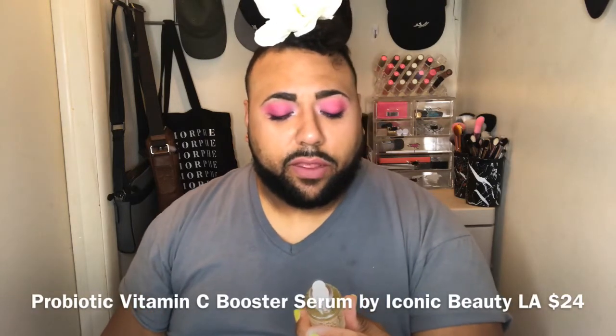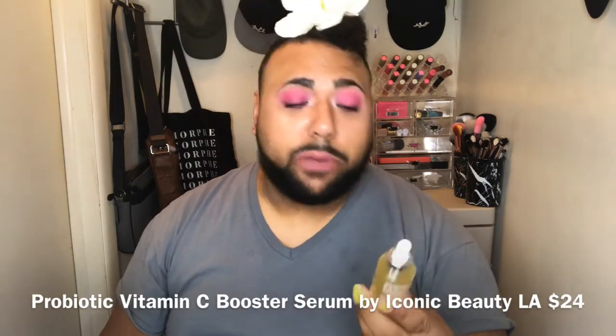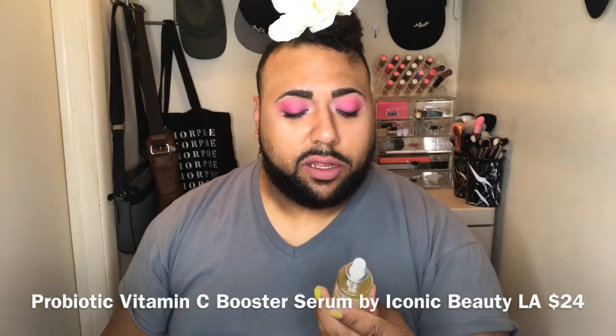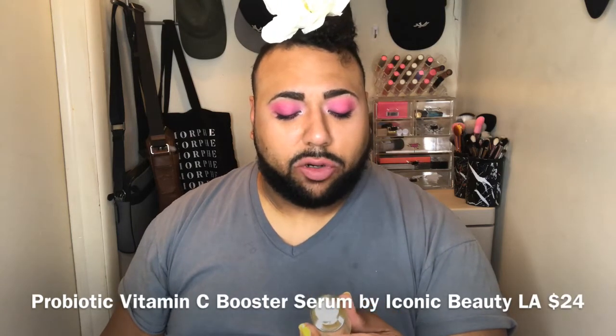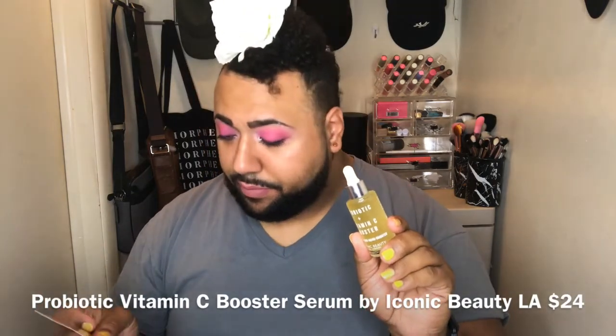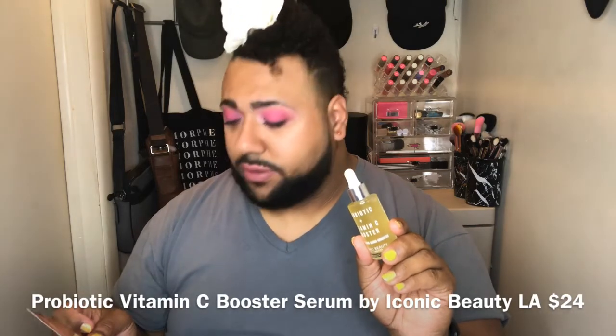From Iconic Beauty we have a probiotic and vitamin C booster — anti-aging brightening, nourishing skin — and that retails for twenty-four dollars. I like that it has a little dropper. It's glass, which means it's pricey and bougie. I like these little droppers because I'm getting the hang of dripping it on my face.